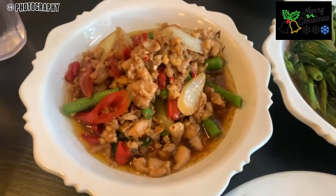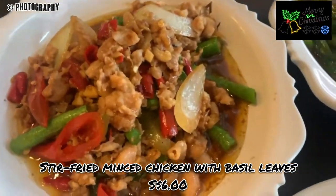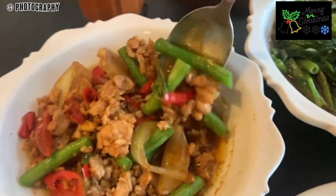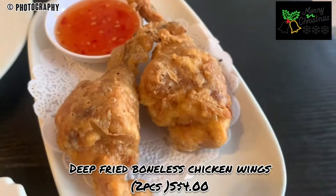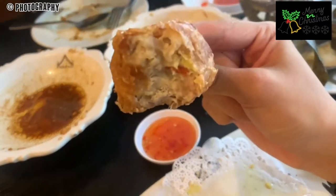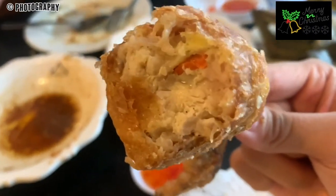Today we are trying something new. This is the basil chicken — you can see long beans, it's a bit oily. And we also tried the Thai stuffed boneless chicken wings — 2 pieces for $4 on the right side. Inside the Thai stuffed boneless chicken wings it's like some kind of fish cake paste.